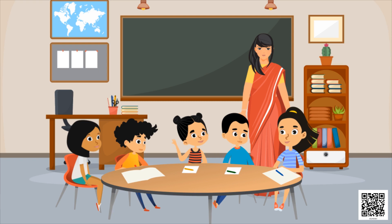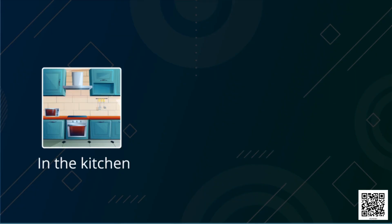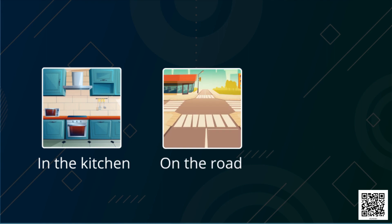Now all the children are clapping for themselves — they all played it very well! Okay children, now tell me: where do you see these flowers? In the kitchen, on the road, or in the garden?